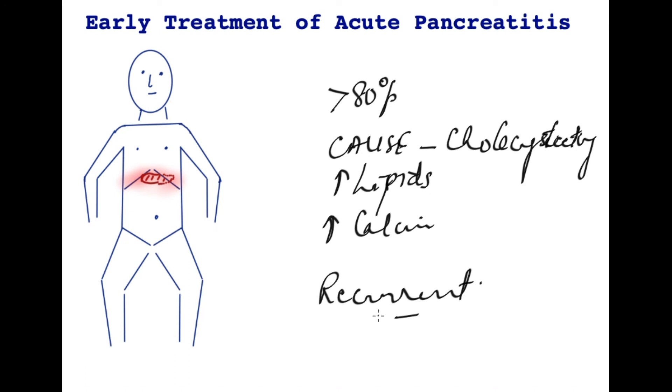This ends the video on the early treatment of acute pancreatitis. The next video will deal with the treatment of severe acute pancreatitis.